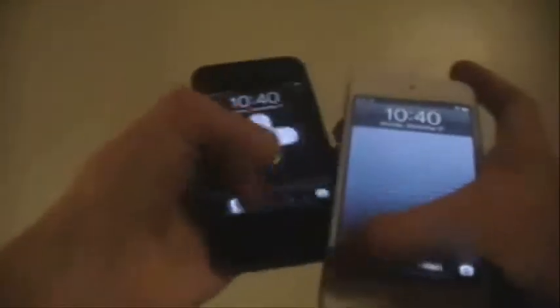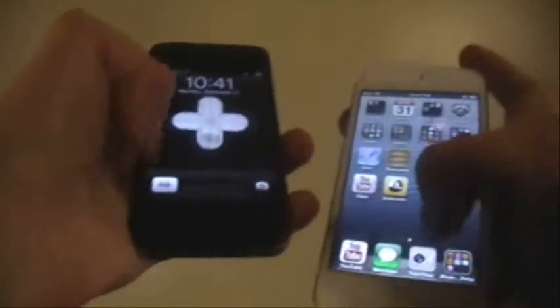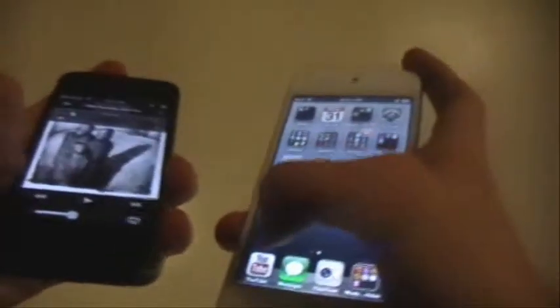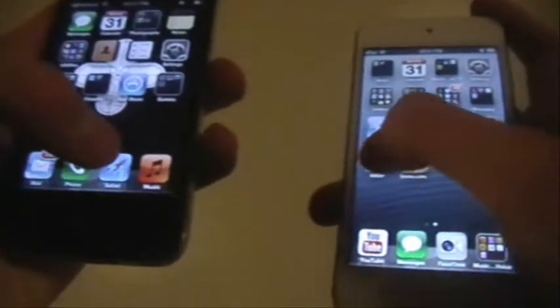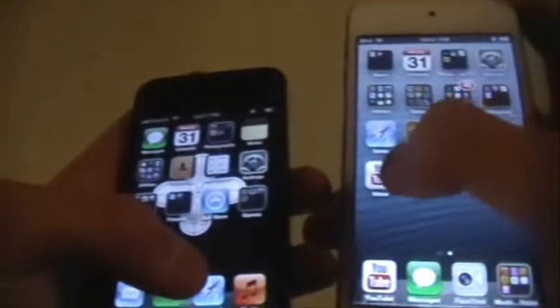The next test is the internet. I'll pull up Safari on the iPhone 4 and the YouTube icon I have for my home screen on the 5th generation iPod Touch. Go! And as predicted, the 5th generation did win, with the iPhone 4 lacking by about a second.